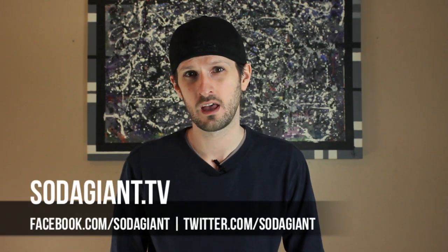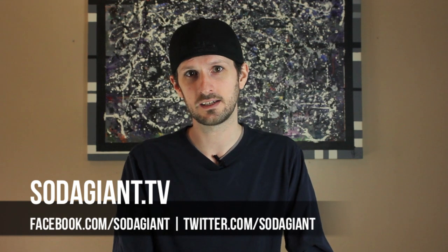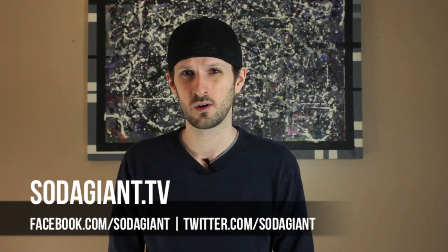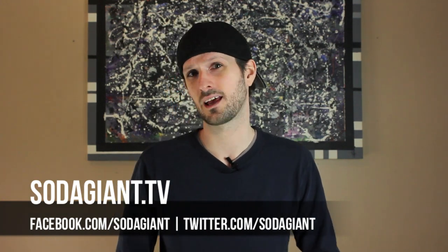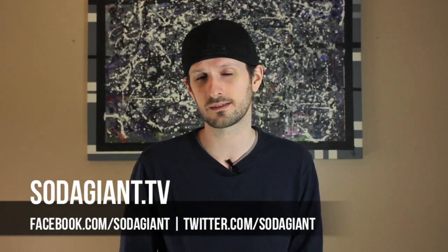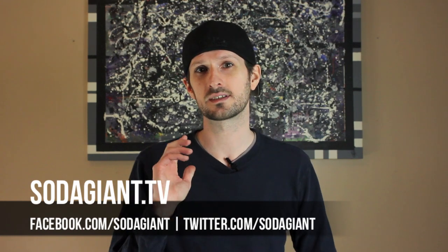And as always, you can find me on the internet wherever you find yourself. Also at SodaGiant.tv, which is the new home of Soda Giant, where you find the latest episodes, links to all my social media accounts, Soda Giant merchandise, and much more in the coming months. Thank you very much, and we'll see you next week.